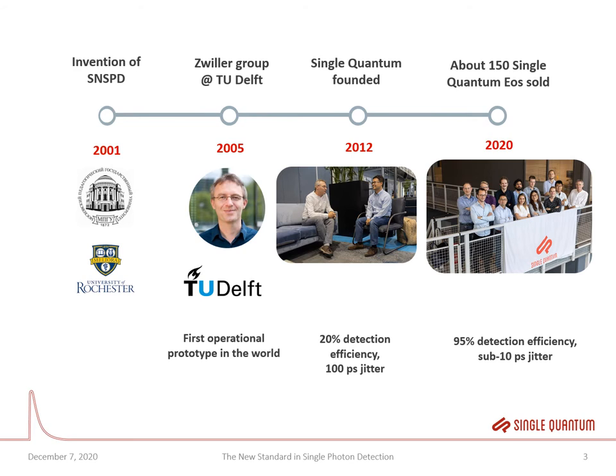SNSPDs are a very new technology — they were first invented in 2001 at the University of Rochester, so they're only 20 years old. In 2005 the Zwiller group at TU Delft started to investigate these devices for applications, and only seven years later Single Quantum was founded. The first devices produced had 20% detection efficiency and a timing jitter of about 100 picoseconds. Now in 2020, Single Quantum has shipped more than 150 systems, reaching up to 95% detection efficiency and sub-10 picosecond timing jitter.